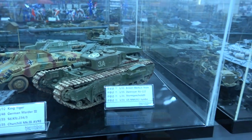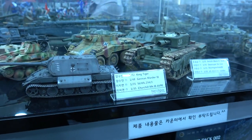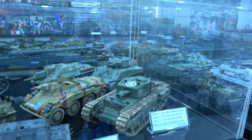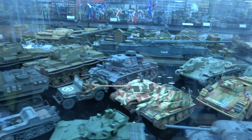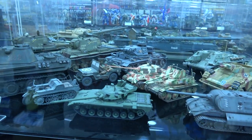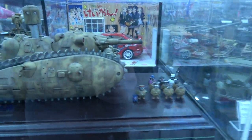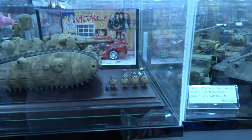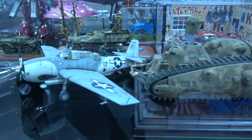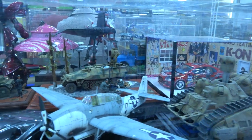There's some really great armor modeling on display here. That looks like a Maus in 1/72 scale — I haven't seen that kit before. There's a Panther II with that turret — that looks really nice. And a half-track with the Uhu, the owl with the infrared searchlight at the back.